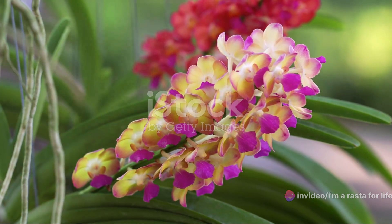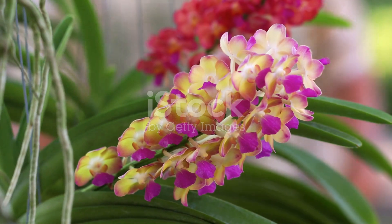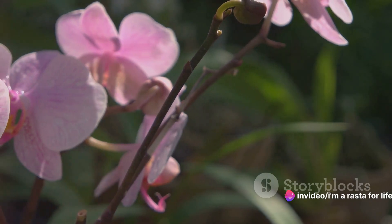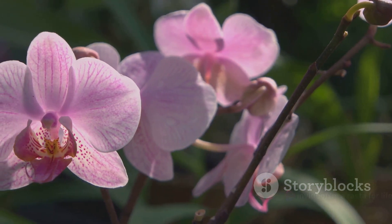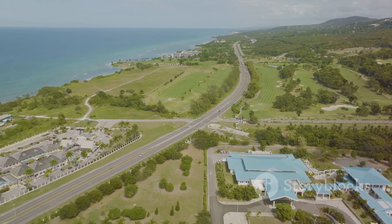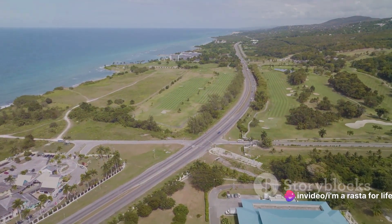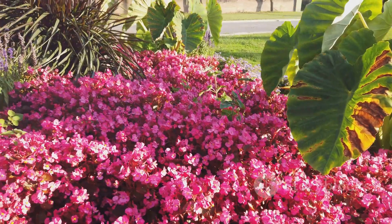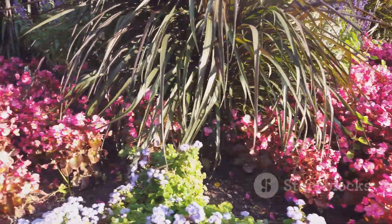Here, lush greenery provides the perfect canvas for nature's color palette, creating a real-life painting that changes with the seasons. Picture over 200 species of orchids, each one more captivating than the last. And the real marvel is that 73 of these species are endemic to Jamaica — they've chosen this island paradise as their home, nowhere else. The floral beauty of Jamaica is not just a feast for the eyes, but a testament to the island's rich biodiversity.